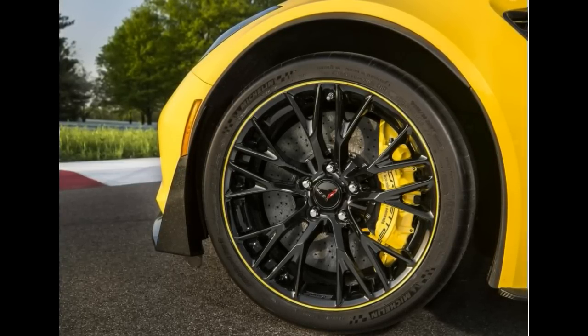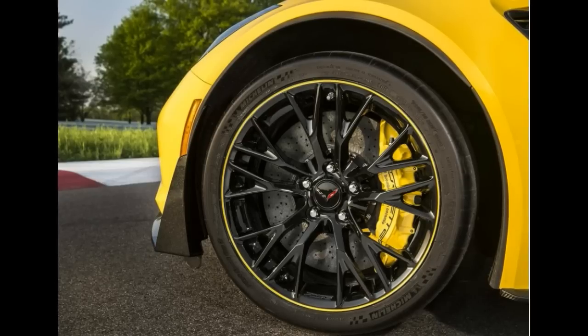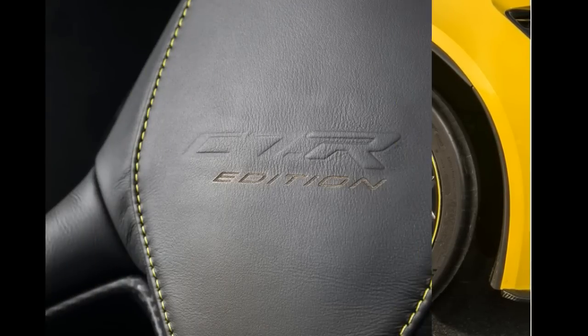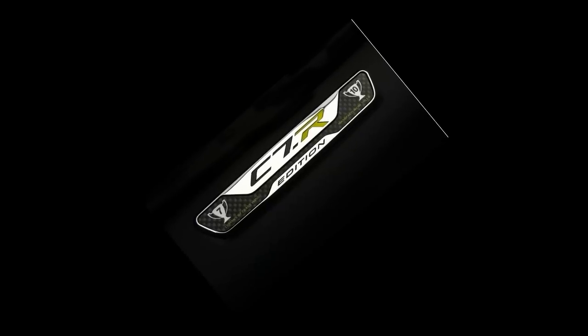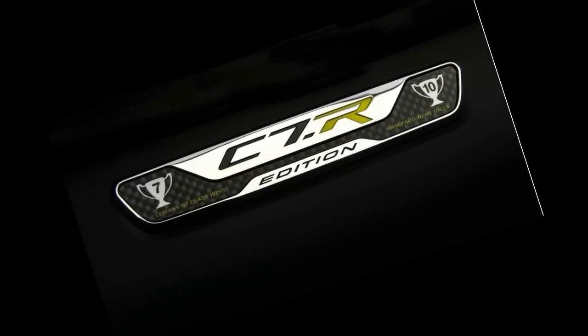Corvette Racing's legacy and technology were significant influences on the development of the Corvette Z06, and the new C7R edition honors the direct link between the race car and the production model, Corvette product and marketing manager Harlan Charles said in a statement. It also advances Chevrolet's plan to offer special edition models that offer a unique, personal ownership experience, which become important parts of Corvette's legacy.